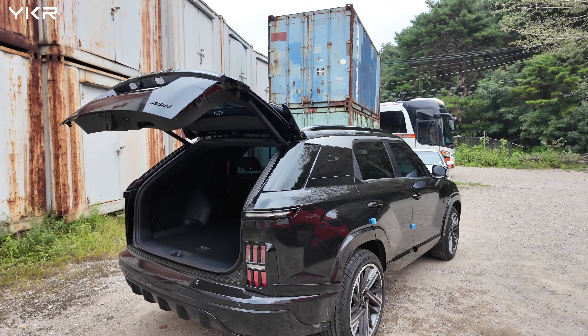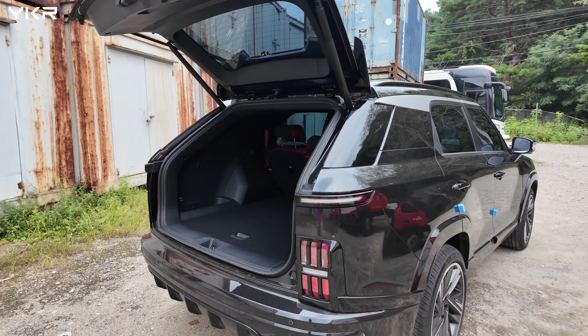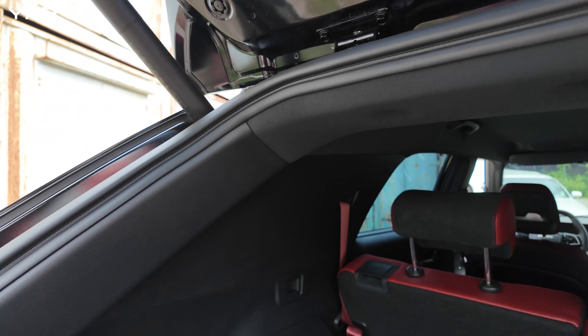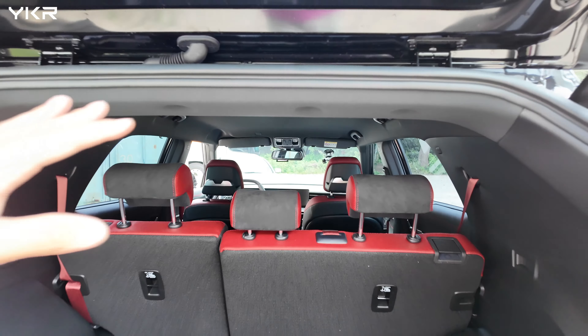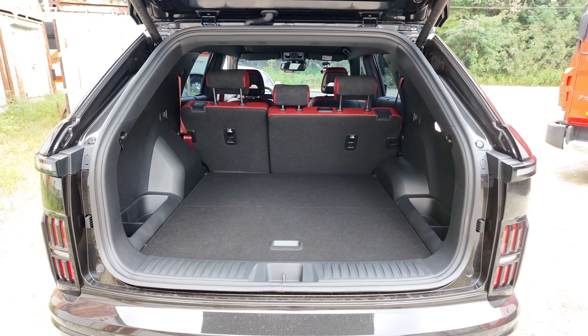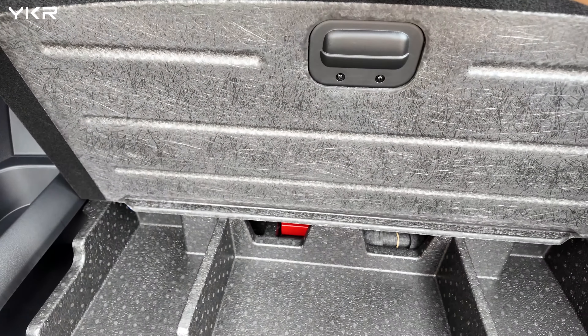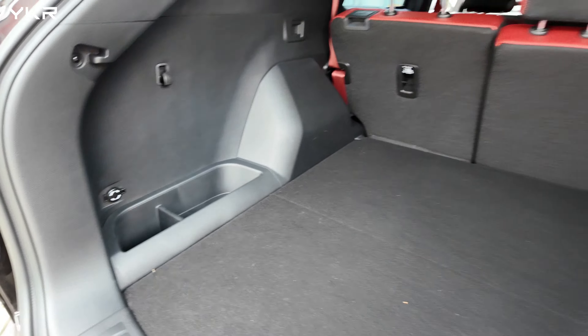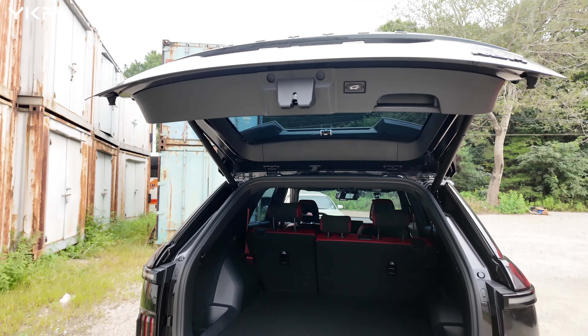This car is based on KGM's Torres platform. It has a coupe style, so it has a similar sloping trunk area. As you can see, underneath here there is additional storage space.